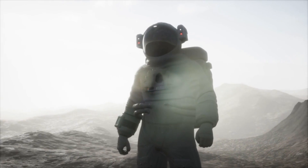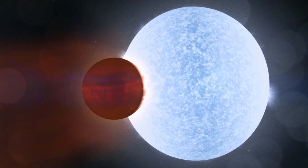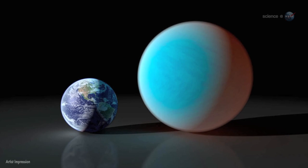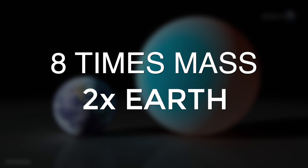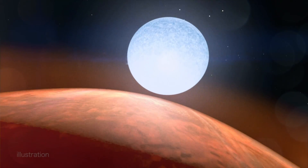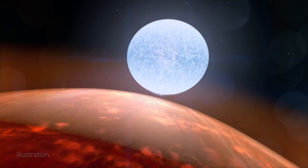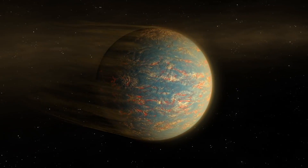While the previous planet is covered in ice, 55 Cancri e is covered in something much more precious. 55 Cancri e is a super-Earth located just 40 light-years away from Earth. It is twice as large as Earth and has 8 times the mass of Earth. It is thought to be so abundant in carbon that its surface is made of diamond, thanks to the immense pressure and 2,700 Celsius temperatures. However, new research has found that there is less carbon than originally thought, and the nature of 55 Cancri e is still contested.